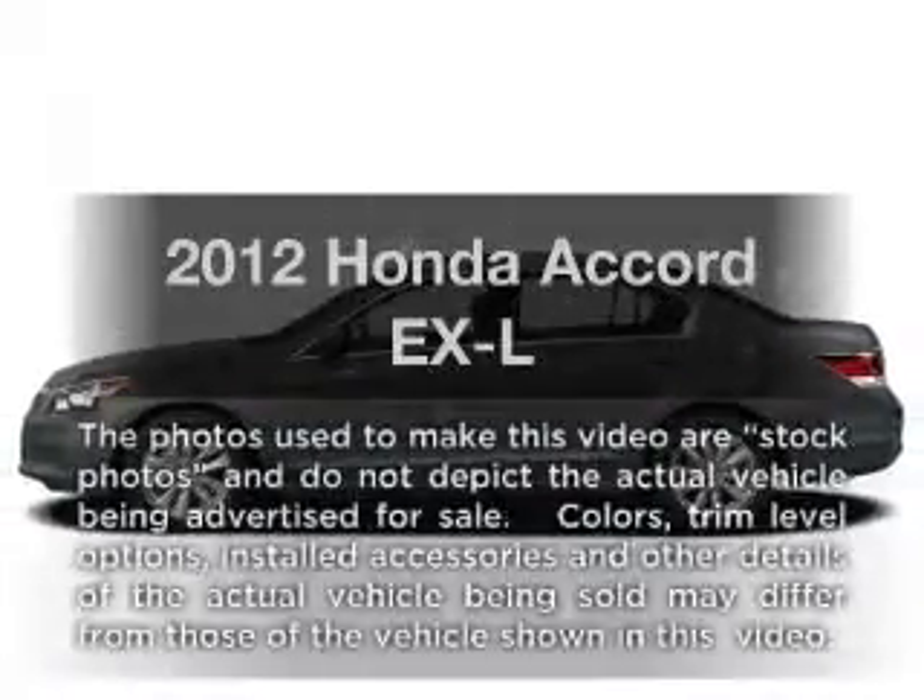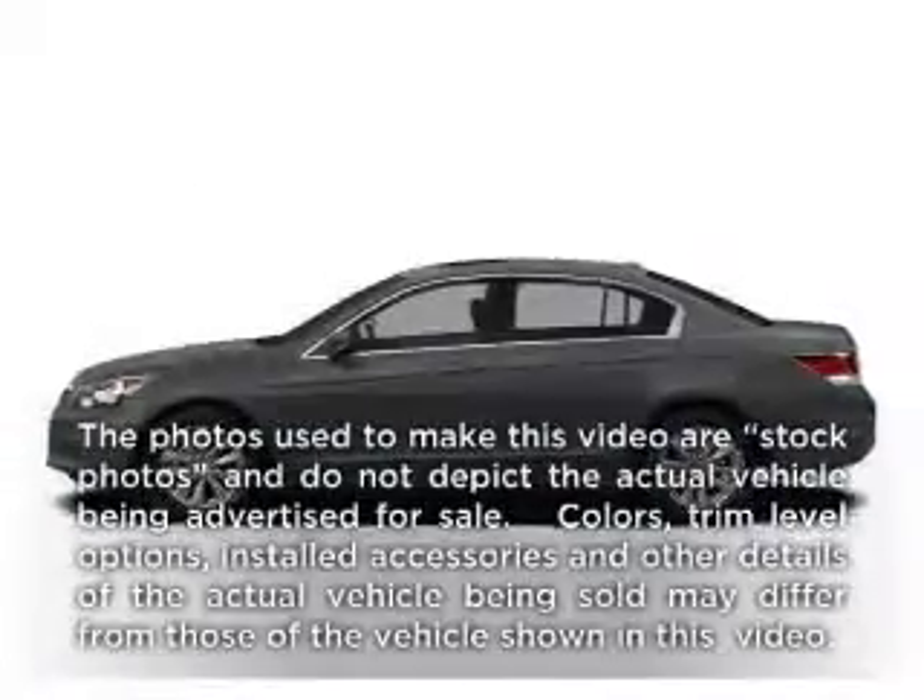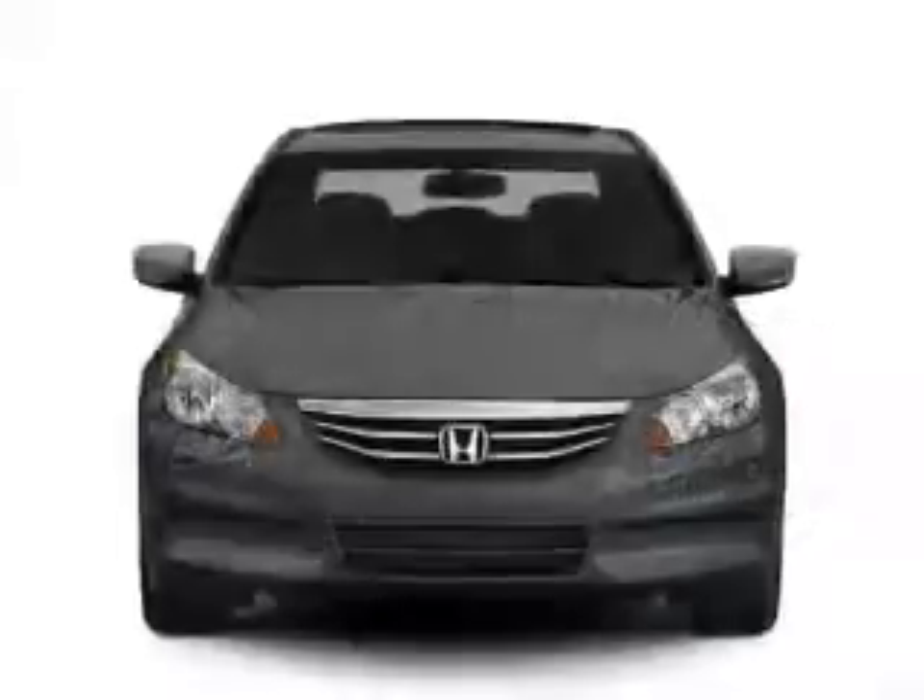Get noticed in this 2012 Honda Accord. If you're looking for an automobile with great attributes, look no further.